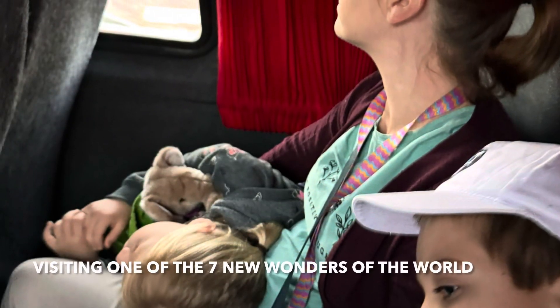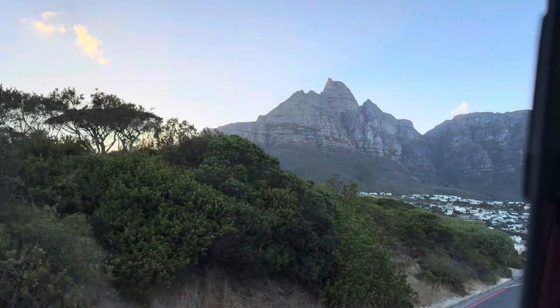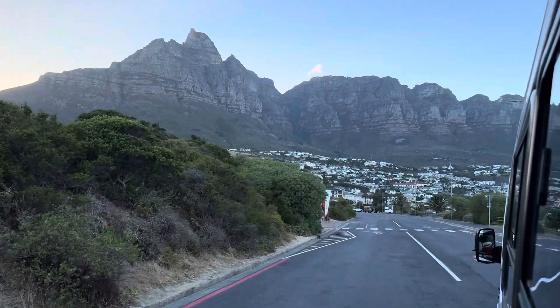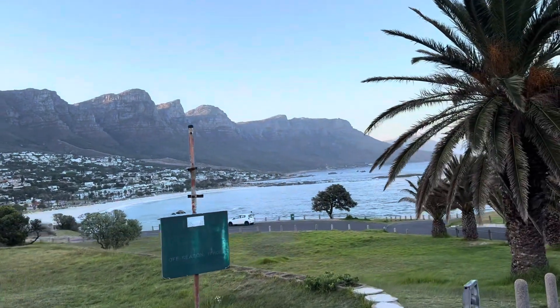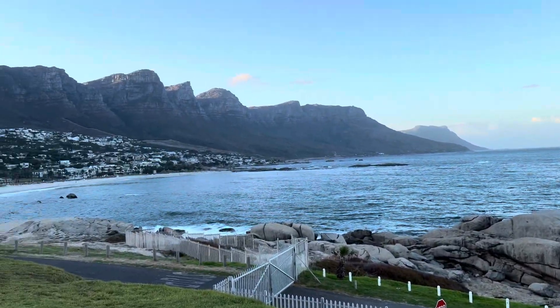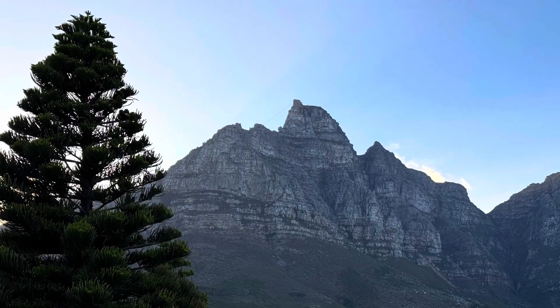After our exciting day the day before doing the safari, we got an early start, waking up around 5:15 in the morning for a six o'clock excursion. As you can see, we were resting a little bit there getting ready for the exciting day. We first went ahead and drove out to the Cape of Good Hope.